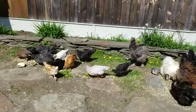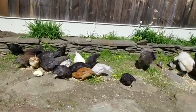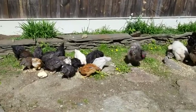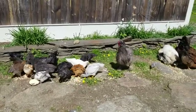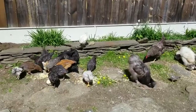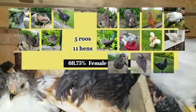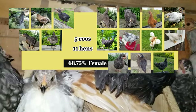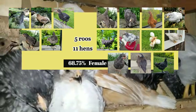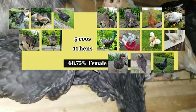Welcome back to our channel Say Why Chicken Thigh, and to the final results of our experimental hatch using 3 variables in an effort to hatch mostly or only hens. The chicks are nearing 2 months old and the results are in. In this final update, we'll showcase all 16 chicks, which in our best estimate consists of 5 roos and 11 hens — making our hatch 68.75% female.